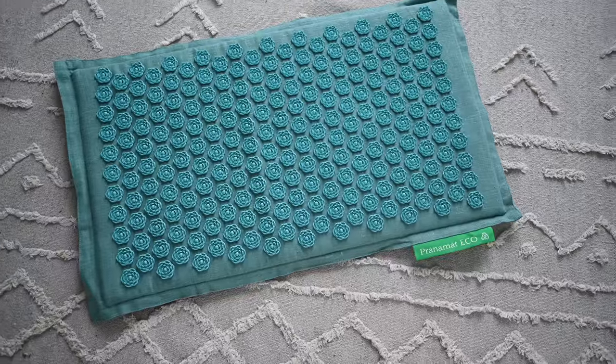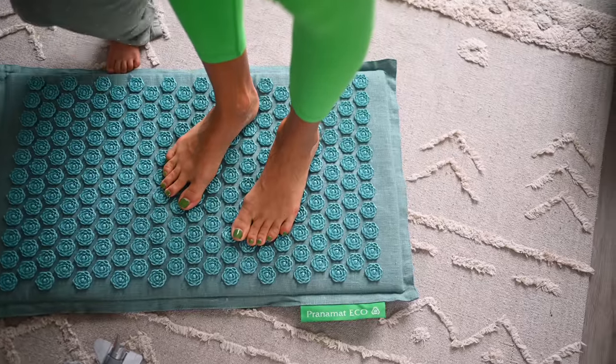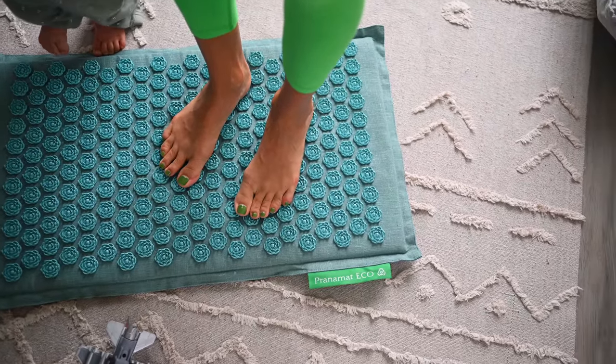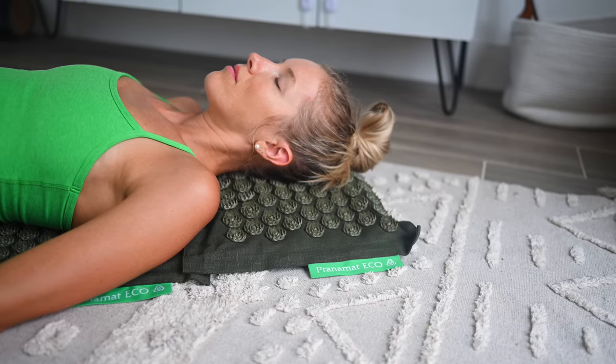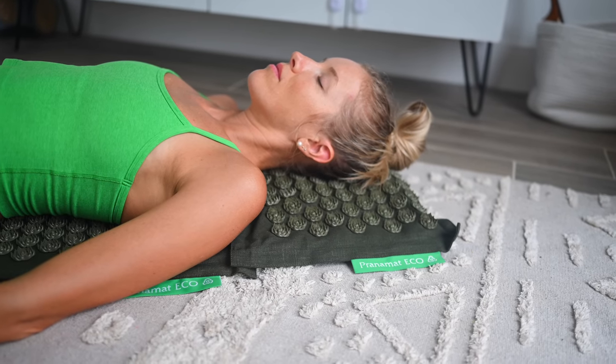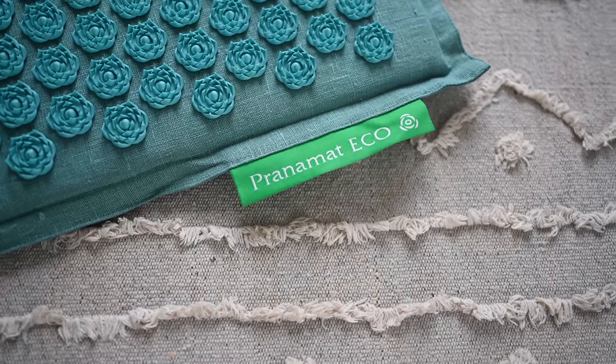Along the same lines as the foam roller, I really love the Prana mat. It's a therapeutic massage mat that uses acupressure. Although it's kind of painful, it relieves pain. It also helps you to relax, can help you get a better night's sleep, and it increases blood flow — it's also great for your lymphatic system. I can't say enough amazing things about the Prana mat. Check it out below because there's an amazing holiday offer going on right now.